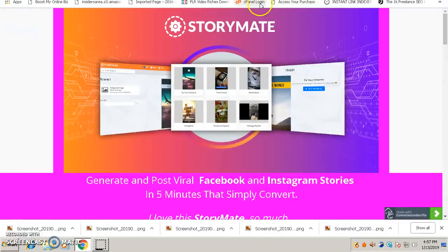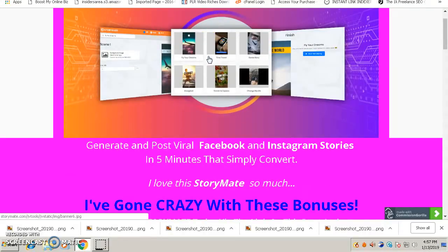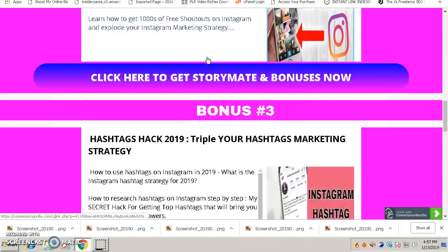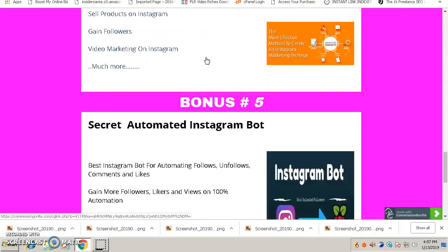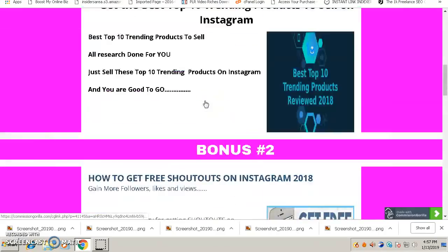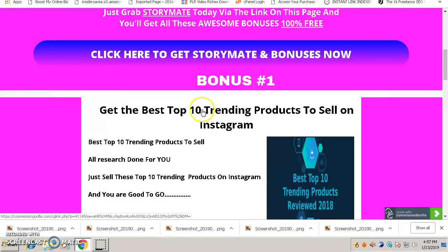As I mentioned at the beginning of this video, I have a very special bonus that is specially tailor-made for StoryMate. If you click the link below this video, you'll come to my bonus page for StoryMate where you'll see all my bonuses that I have made especially for this software.